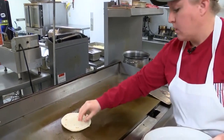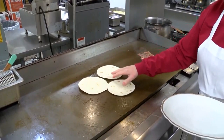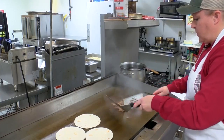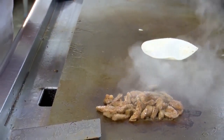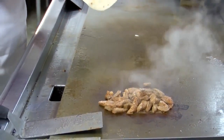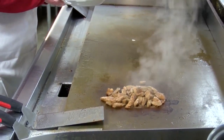Three tortillas — we have flour or corn shells, I'll just make these ones with flour. This cooks up pretty quick. The meat, we slice it pretty thin, so it cooks fairly fast. And then the tortillas are just warmed, so you have a nice, hot, fresh tortilla.